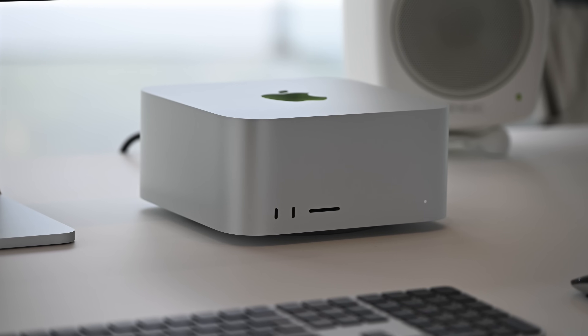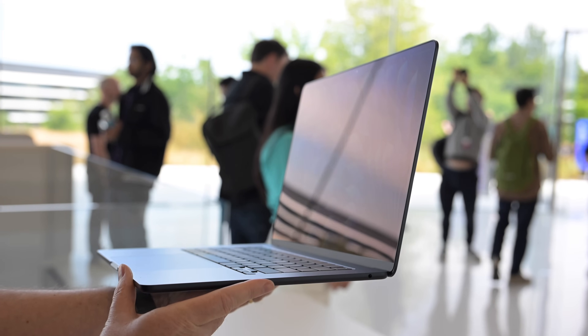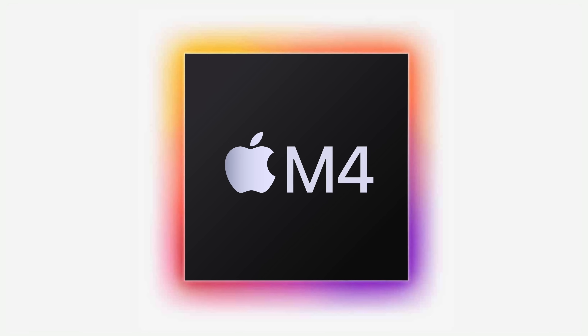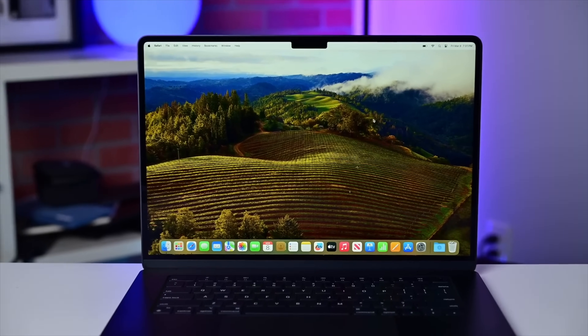Apple is ready to begin production on its new series of processors, and these may include some of the most impactful changes we've seen on the lineup yet. Let's dig into what changes you can expect, when Apple plans to release them, and why you should care about the M4. It may feel early to be talking about the M4 when the M3 only launched this past October, and a refresh to the Airs happened only a month ago, but there's a reason for this expedited timeline.